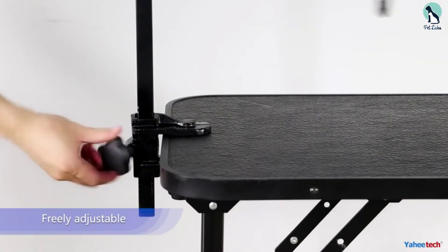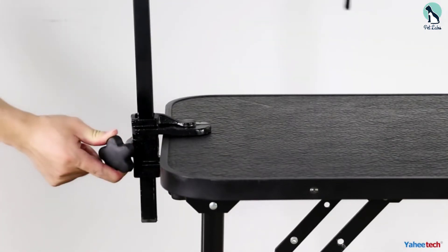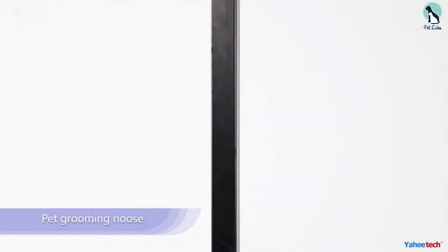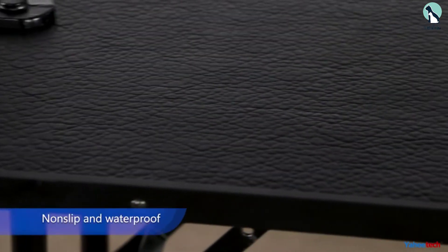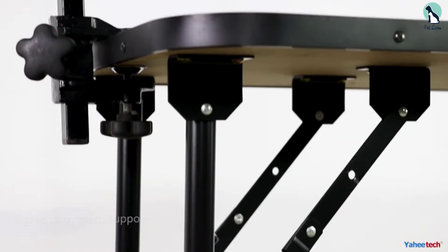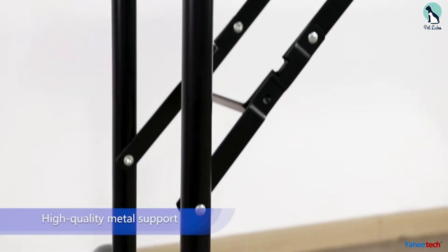This grooming table from Yahitech may not be the best option for large dogs since its compact size may be a bit of an issue for them. However, for smaller dogs, it turns out to be a great all-rounded grooming table with an adjustable arm, durable non-slip surface, and the strength to hold dogs weighing up to 220 pounds.